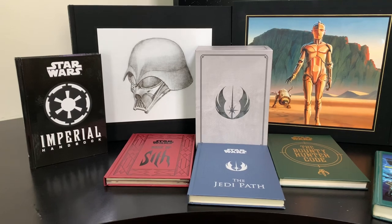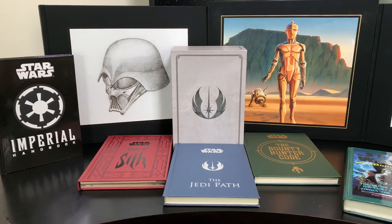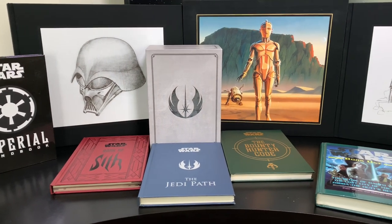Hey guys, welcome to Star Wars Timeline The Bookshelf Tour. In part 2, I'm focusing on my Star Wars Legends hardcover collections, plus a couple of bonuses.